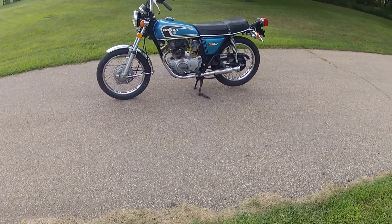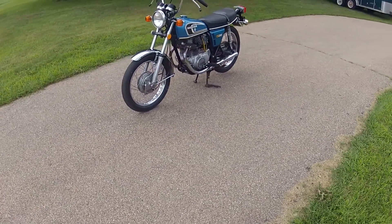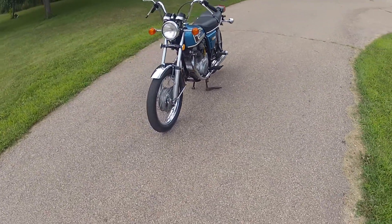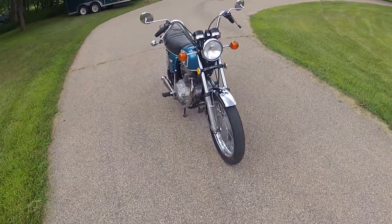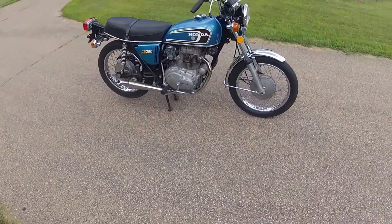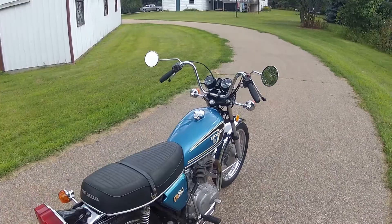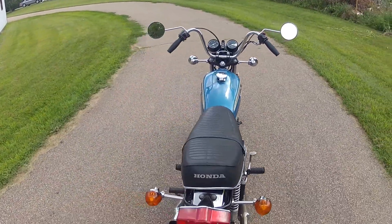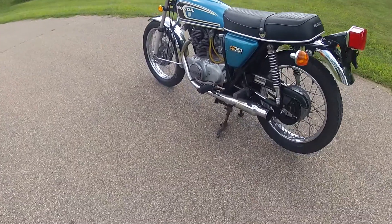This is a 1974 Honda CB 360 — just an excellent machine. It's certainly in great condition for the year with very low mileage considering its age. Currently the original motor is at 7,321 miles, so there's certainly a lot of life left to go.